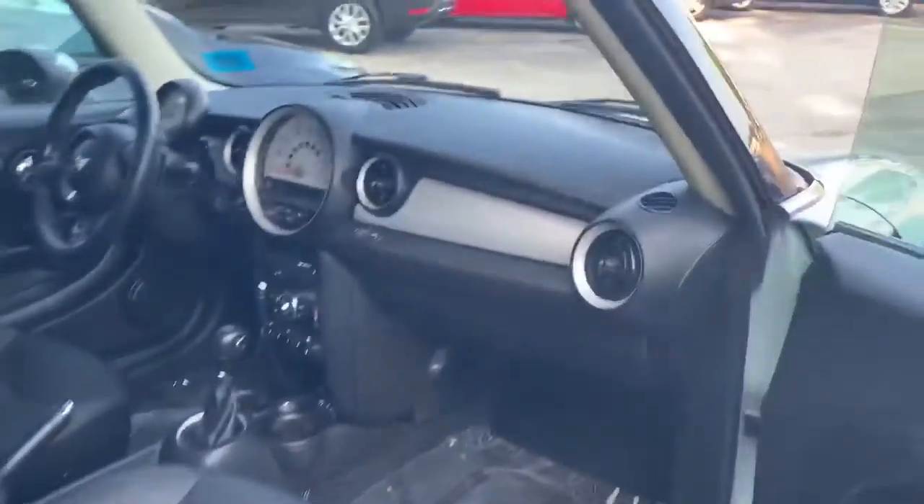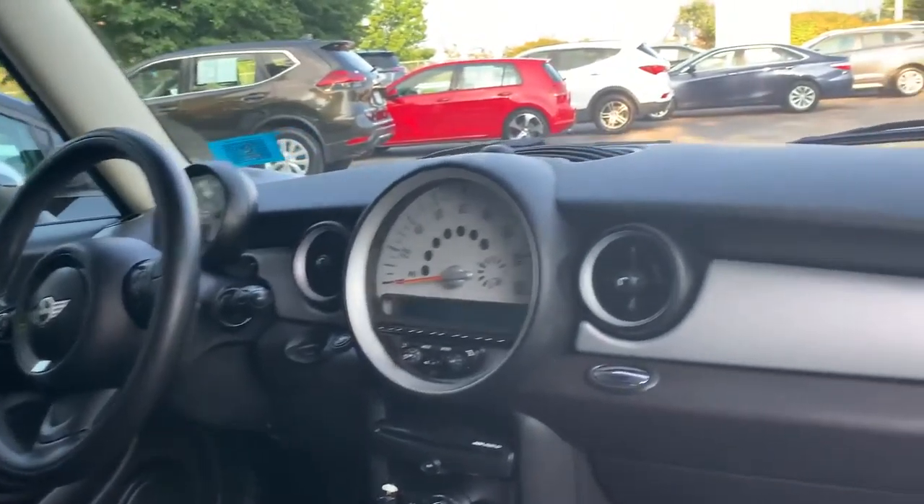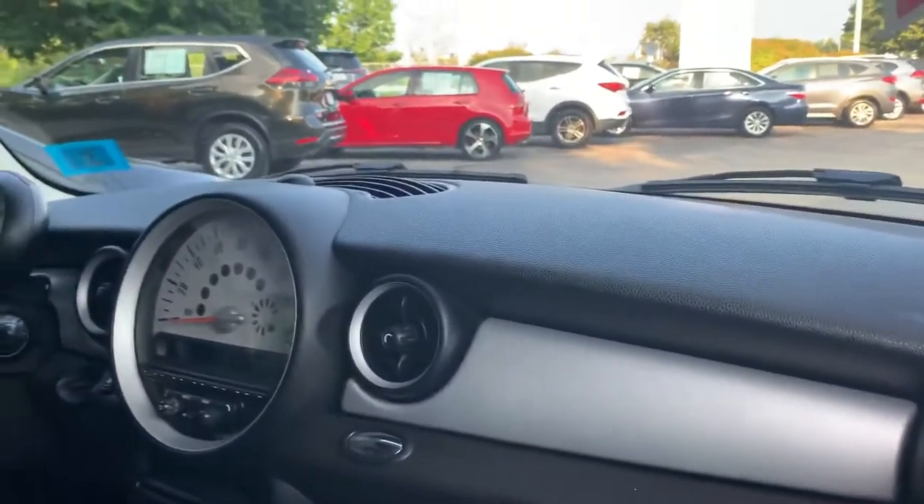Tons of legroom in the front. Big panoramic sunroof up top. Awesome interior — I love the split on there in the middle.